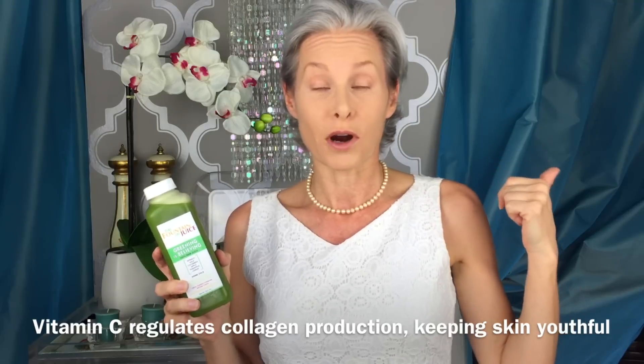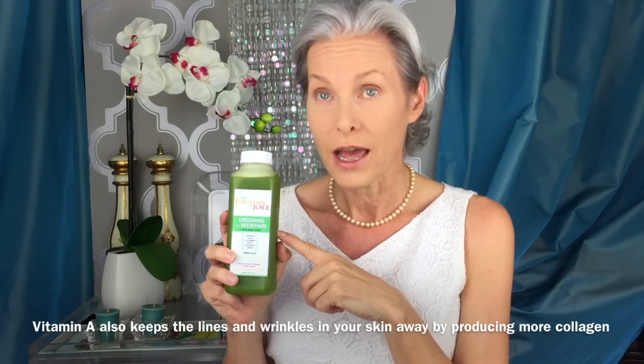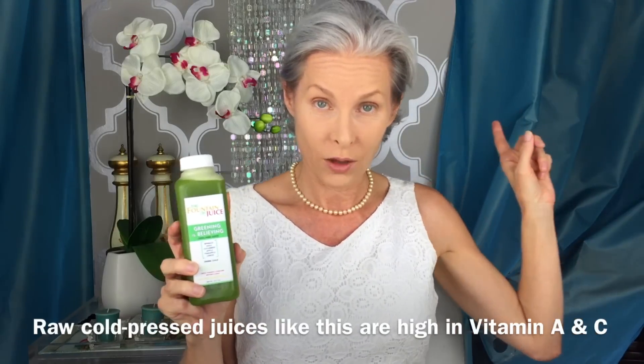I live in Los Angeles. There's a juice bar on every corner, and there is one very close to me that does cold pressed juices. They cost about $8.95 each and it's a half mile walk there and a half mile walk back. This was delivered to my door. So let's try our Greening is Believing.